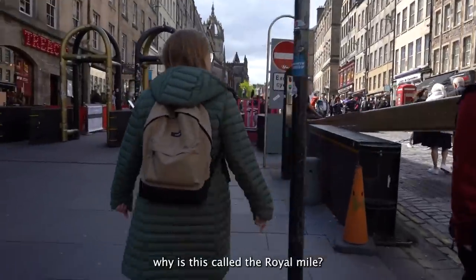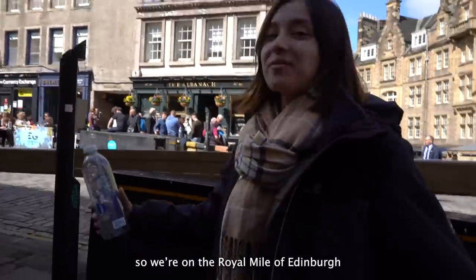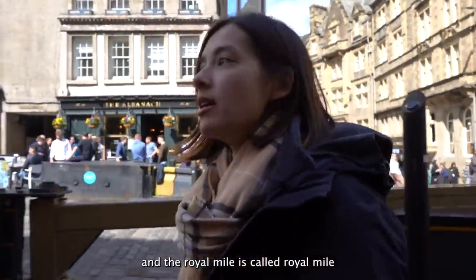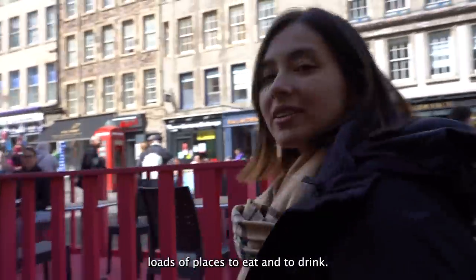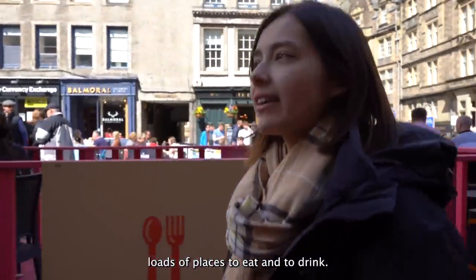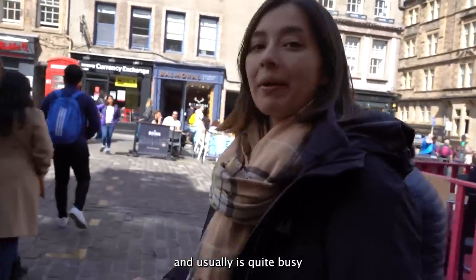Why is this called the Royal Mile? It's the mile up to the castle — so we're in the Royal Mile of Edinburgh. It's called the mile before you reach the castle. It's just filled with loads of places to eat, loads of places to drink. There are often lots of street performers and usually it's quite busy and very nice.